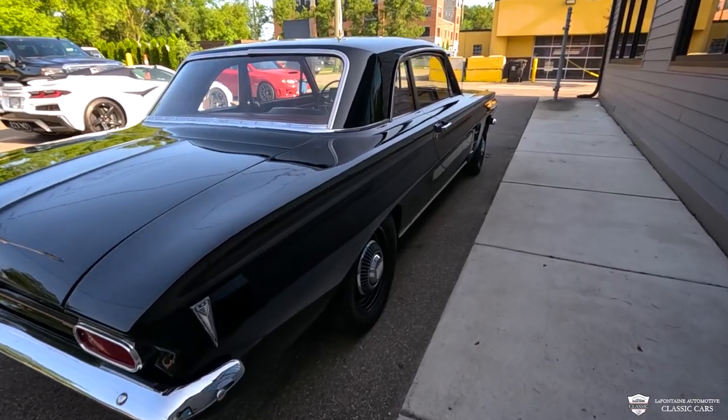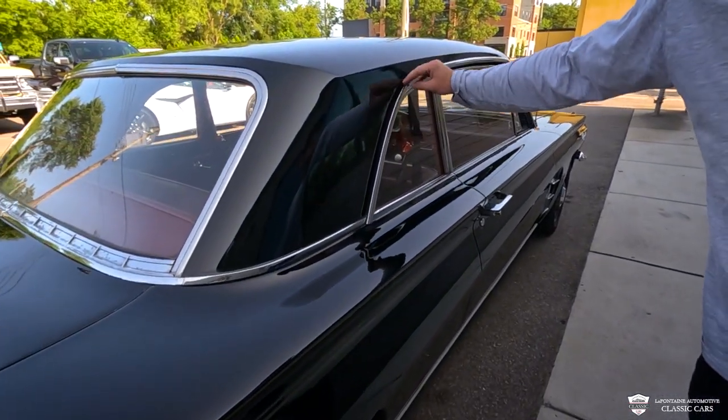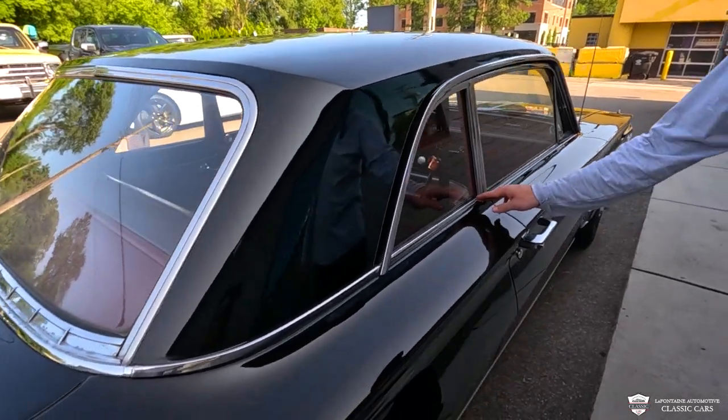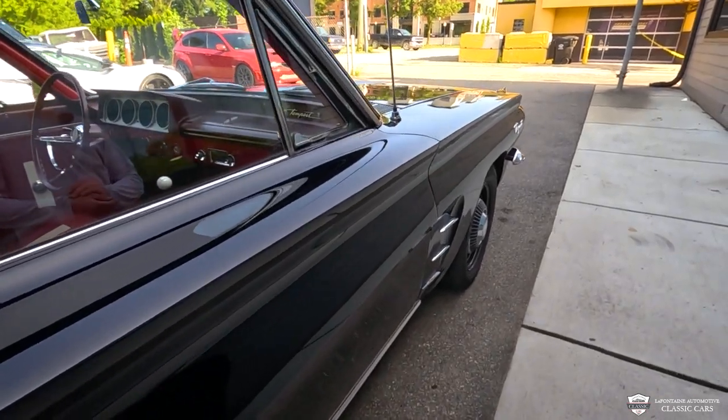Very clean down the passenger side of this car. Our bright work around the roof, over the glass, all looks to be in great shape. And everywhere I've been able to see on this car, it looks like we still have the original glass, which is very cool.